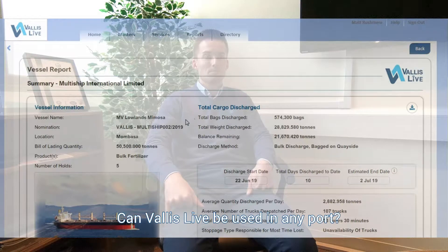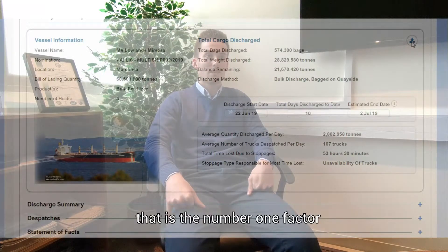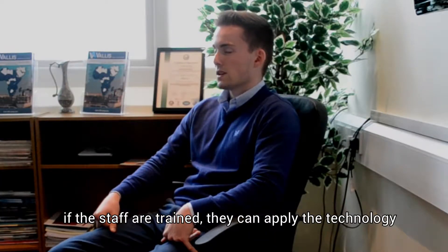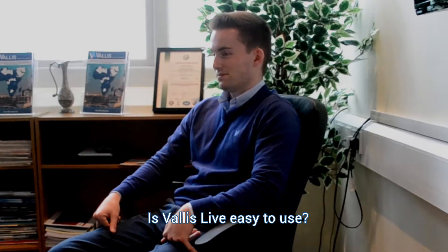Can VallisLive work in any port? Yeah, within reason. If there's internet, that's the number one factor. If the staff are trained, they can apply the technology.